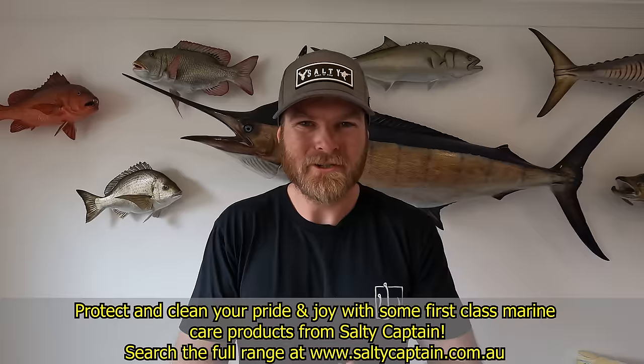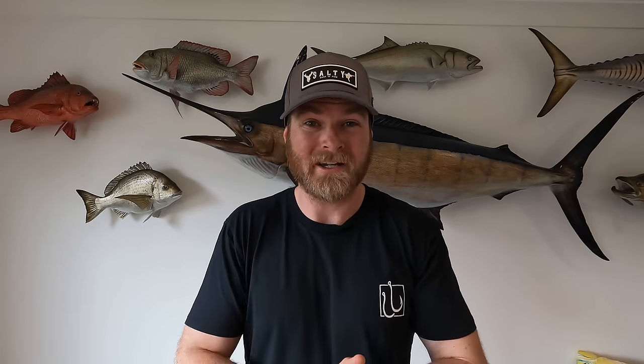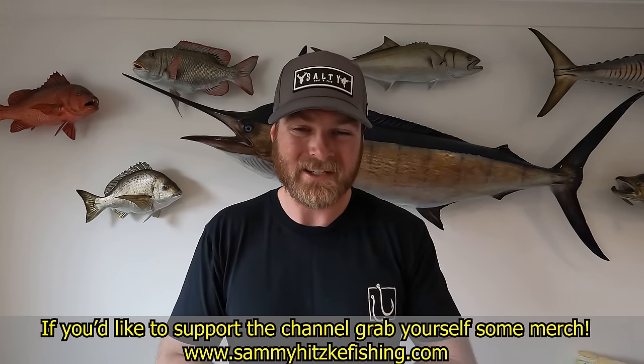Well guys, I hope you enjoyed the first of many Swains Reef episodes. We've got some awesome content on the way, including some red hot flat sessions, some GT madness, some deep jigging, some trolling, some soft plastic fishing, and a video that will contain every bit of gear that we use so you can make sure you never leave anything behind on your next reef trip. Guys, thanks very much for watching — I do hope you enjoyed the episode and I can't wait to catch you next week for another Sammy Hitski fishing adventure. Cheers.